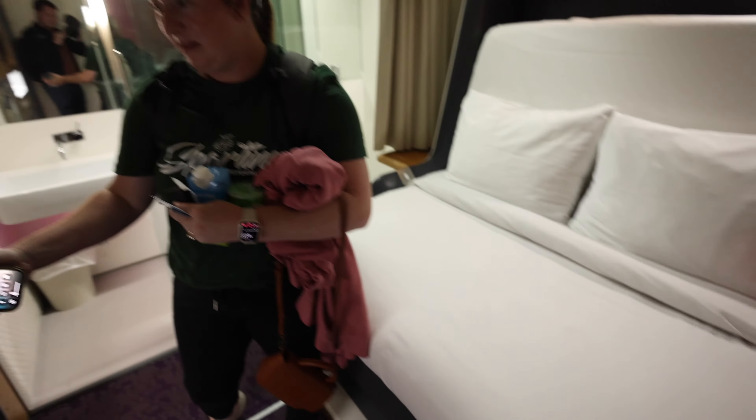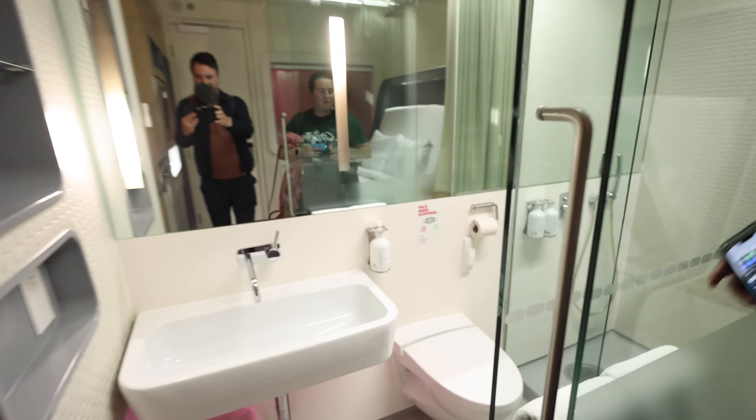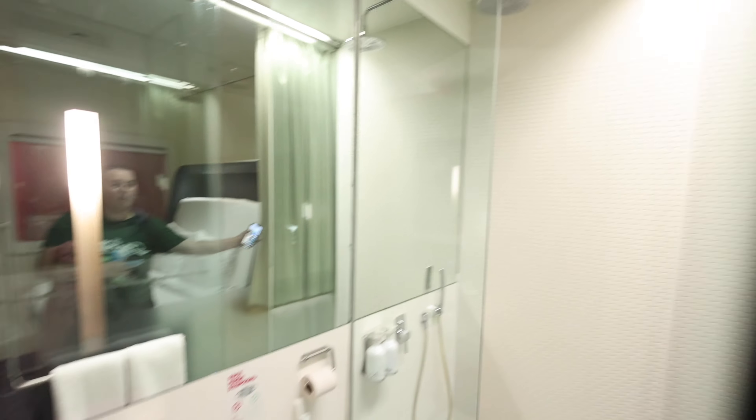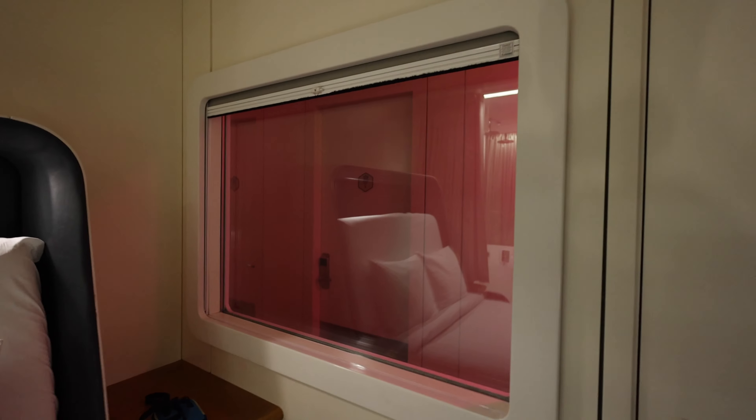A bed here that will go down to flat. And then mission control. Lots of plug-ins. A full bathroom and a full shower. A full curtain so no one can see. And how do people not look in our windows? There must be shades.